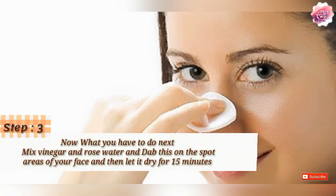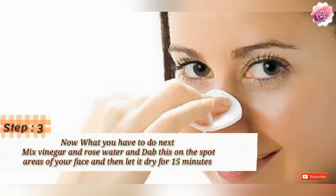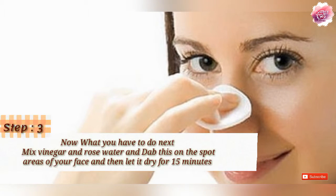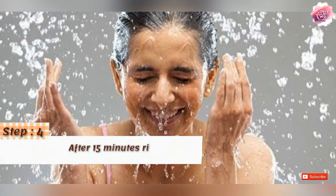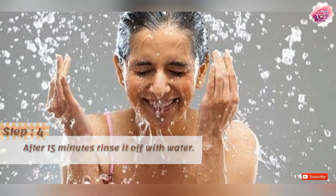Now we will mix them both — apple cider vinegar and rose water — then dip the cotton ball and apply it where you have dark spots. Leave it on for 15 minutes. After 15 minutes, clean your face.